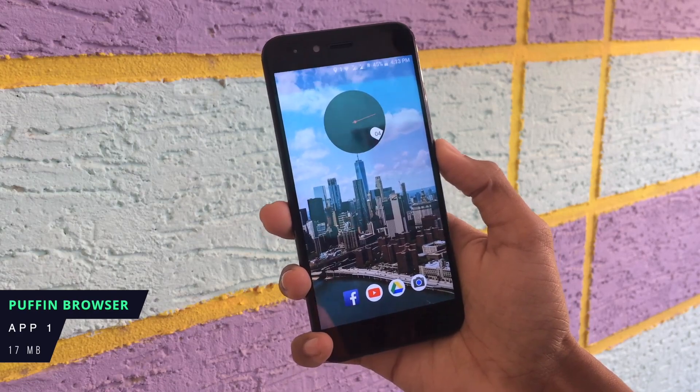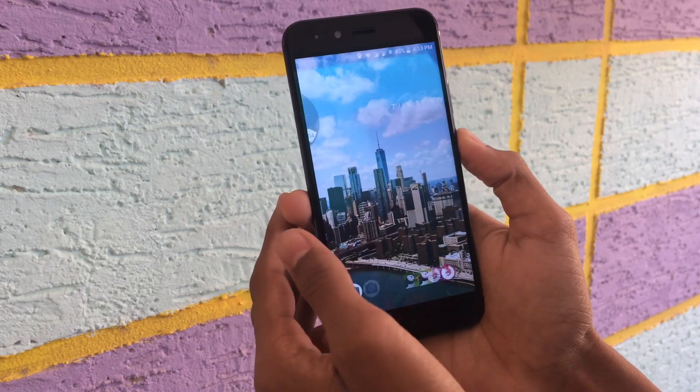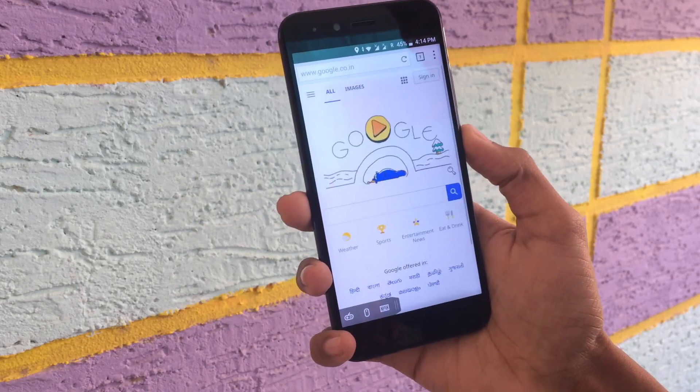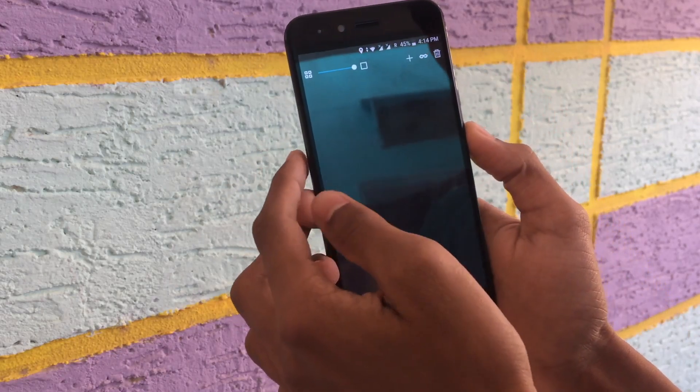So my first browser is Puffin. This browser is very fast, you can load any web page quickly. Here we can open Google. So now we can try it — we can open YouTube.